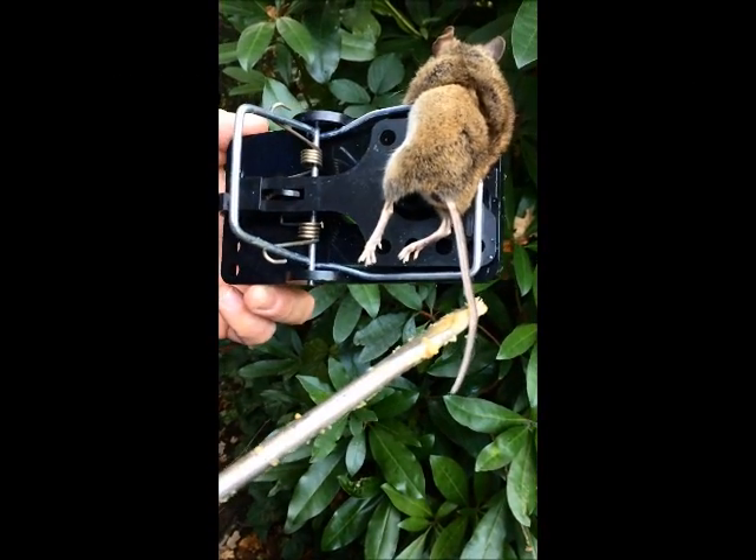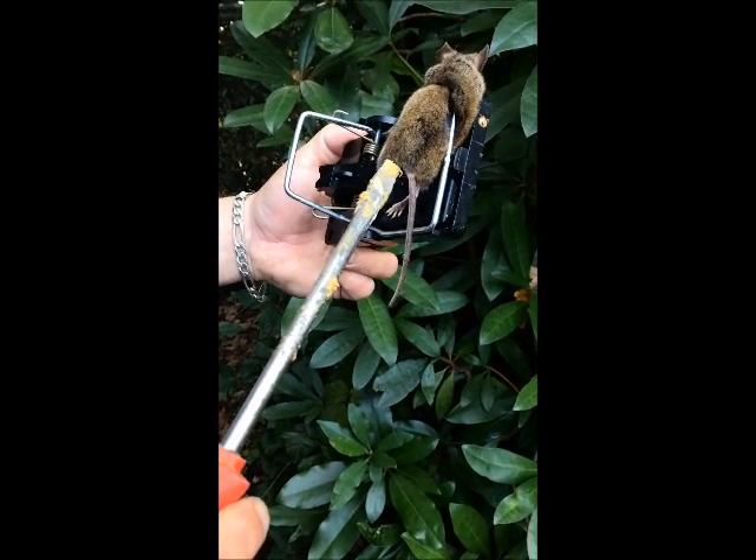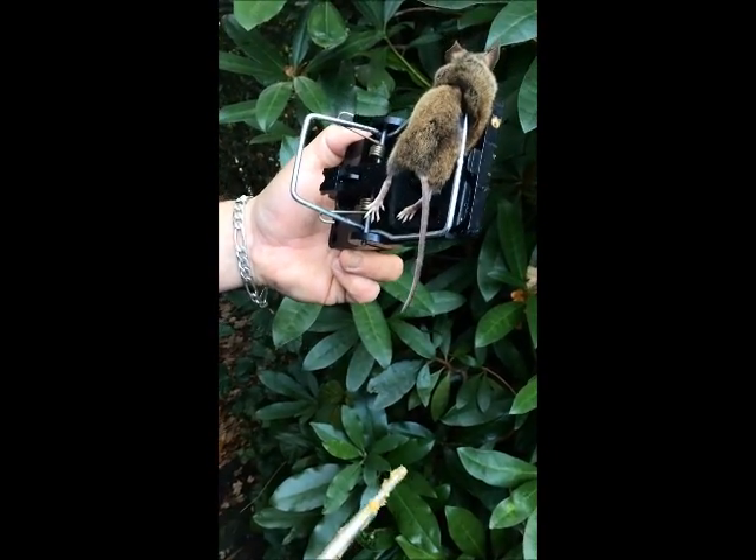Let's look at the tail first — very long tail, very thin tail as well. With a rat, it actually goes from the bum thick to thin, and it's longer.